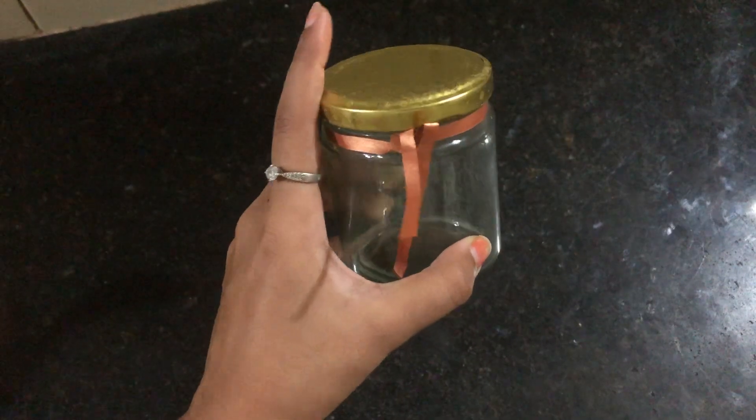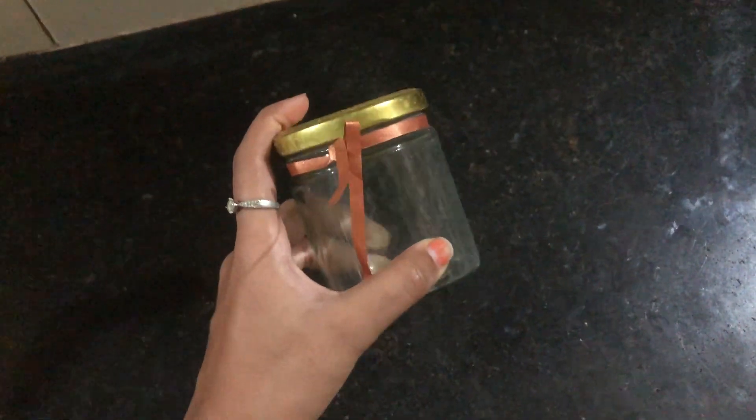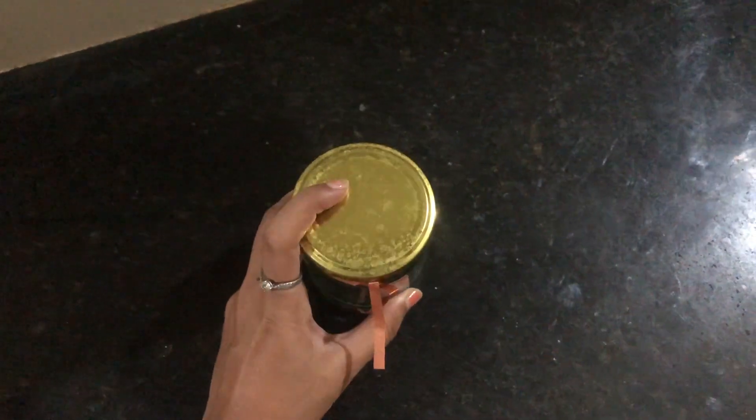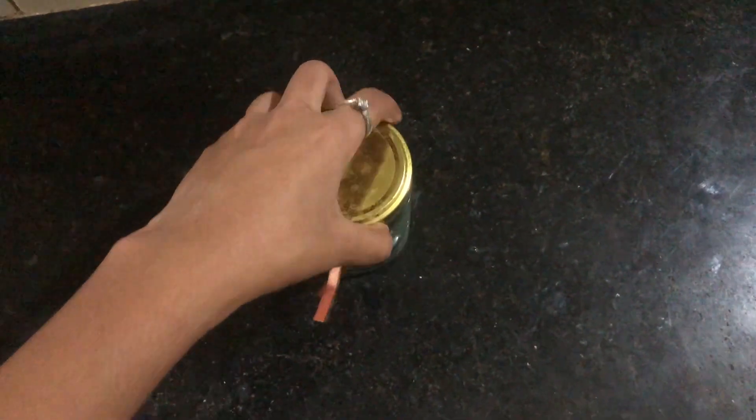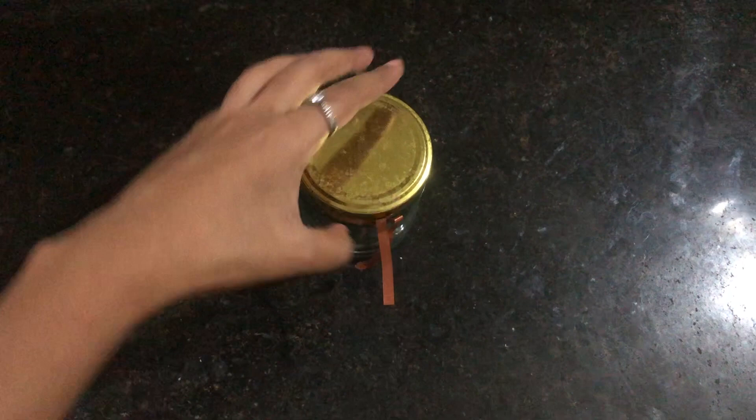If you have a glass jar or a pot, a ceramic cup or stainless steel, it is okay. It is better to use one with a lid. This is a glass jar. I am going to use a glass jar — I will keep it in the middle and keep the heat in the freezer.